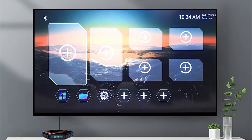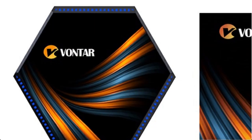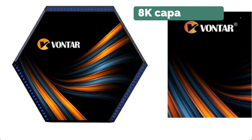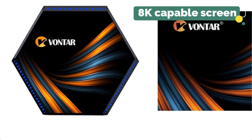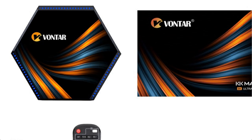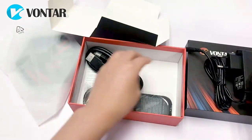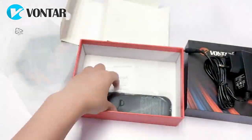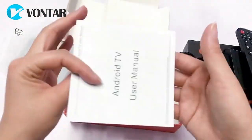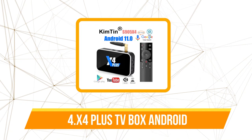This box supports 4K and 8K video that is crystal clear, but keep in mind that you must have a 4K or 8K capable screen to appreciate that video clarity. You receive an HDMI output to connect to your screen. The Vontar KK Max also comes with an Ethernet port, high-speed Wi-Fi, and Bluetooth connectivity. It has all the features an Android TV box could possibly require and more.